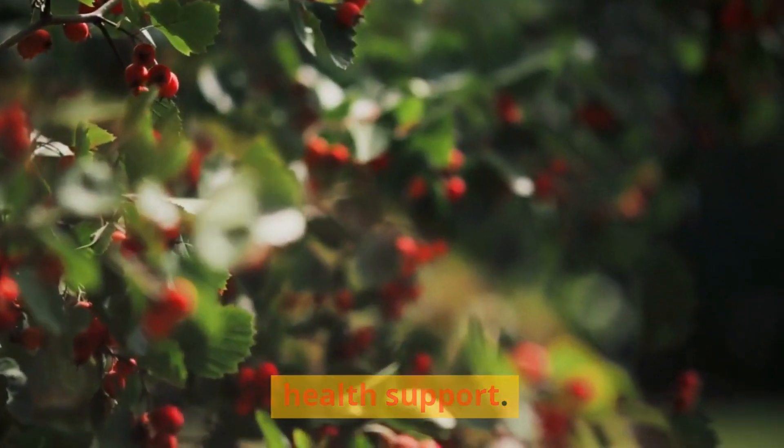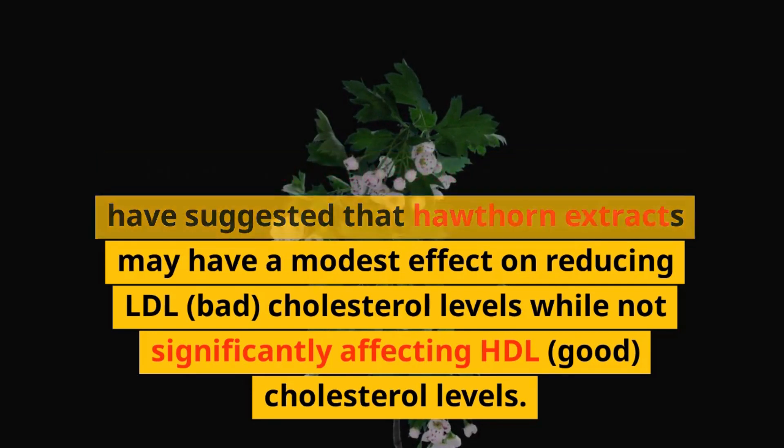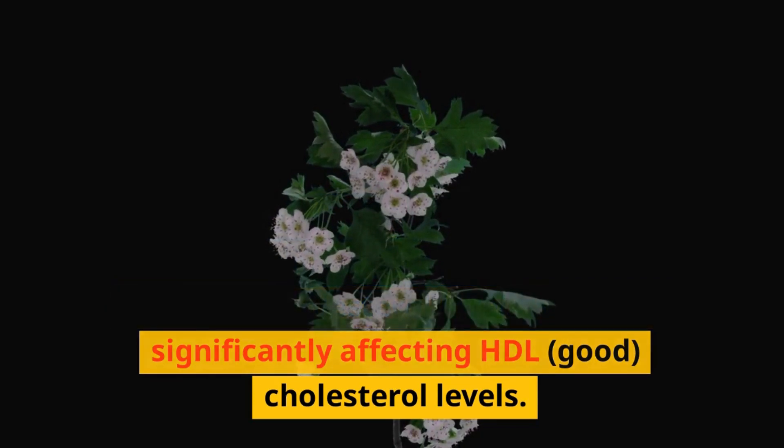Cholesterol regulation: Some studies have suggested that hawthorn extracts may have a modest effect on reducing LDL (bad) cholesterol levels while not significantly affecting HDL (good) cholesterol levels. This could be another mechanism through which hawthorn supports heart health.